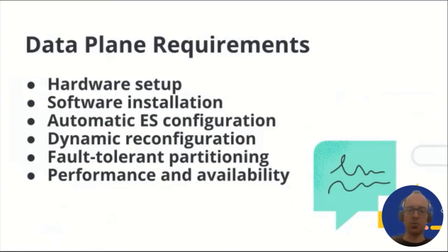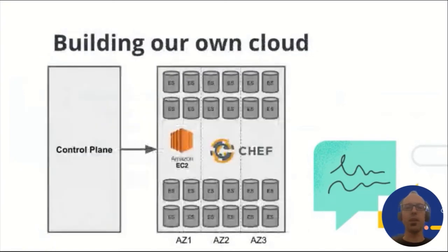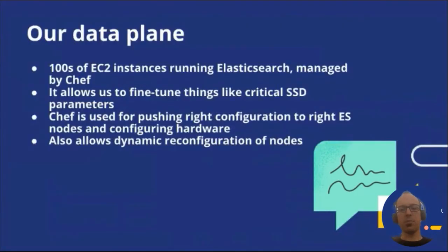Finally, data planes should be partitioned for fault tolerance, with shard replicas located on separate fault domains for maximum availability. The data plane serves customer-facing requests, so performance and availability are a must. For our data plane, we decided to utilize a combination of AWS EC2 compute infrastructure and the configuration management software called Chef. Our data plane runs on hundreds of EC2 instances with our own Amazon Machine Images, and the configuration of each node is managed by Chef. Chef configurations allow us to fine-tune critical SSD parameters, install the Elasticsearch stack, and push the right configuration to the right Elasticsearch clusters and node types.